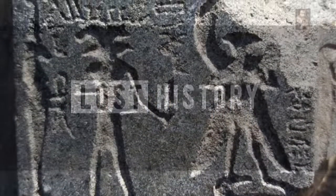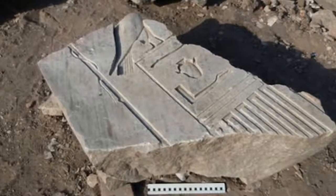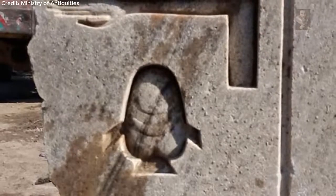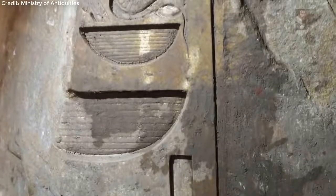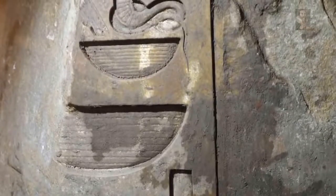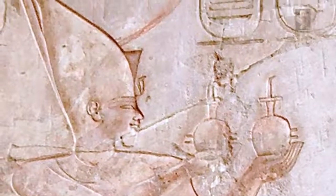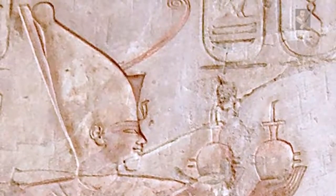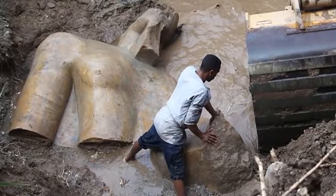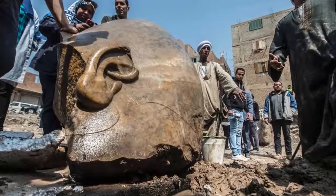Originally thought to have been Ramses the Great, until an inscription was deciphered that overwhelmingly suggested the gigantic monument was in fact the depiction of a lesser-known pharaoh — a king thought to have achieved very little during his reign. We can only name him because he is listed on the king's list as Psamtik I, and this colossus represented him. It was long assumed that this lesser-known pharaoh had a relatively quiet kingship, reigning for just over 50 years.